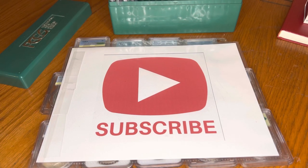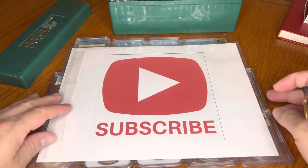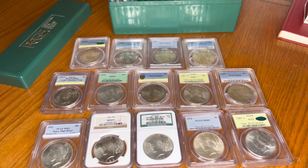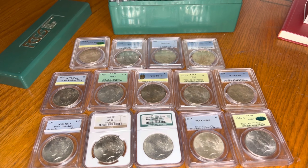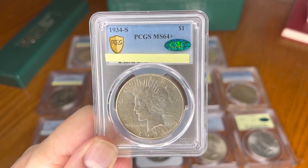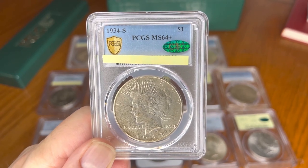Welcome to this special weekly video. I've got all the girls out — I brought all the coins out of the collection. Some of these are coins I had before I started doing videos, some you've seen me do videos on, and it's all building up to my latest acquisition: this 1934-S PCGS mint state 64 plus.